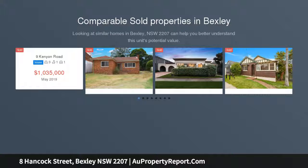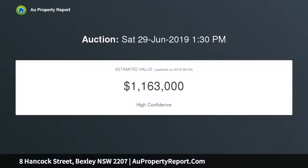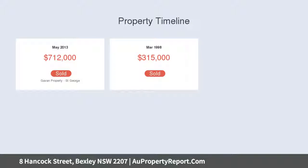This beautifully presented home provides a superb family offering of space and natural light, enjoying all the ease of a single level layout. It reveals separate living and dining areas, while to the rear is a sunbathed child-friendly backyard. This solid family home is wonderfully positioned in a sought-after address.